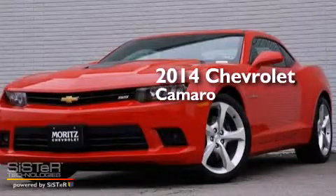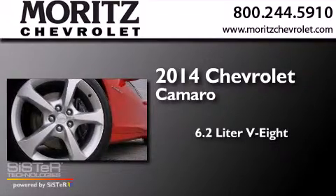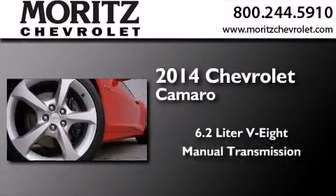This is a brand-new 2014 Chevrolet Camaro. It has a 6.2-liter 8-cylinder engine and a manual transmission.